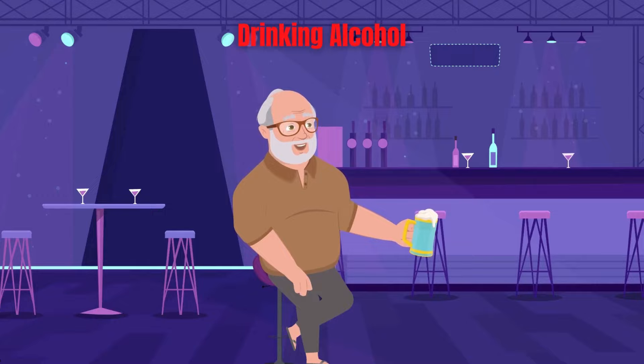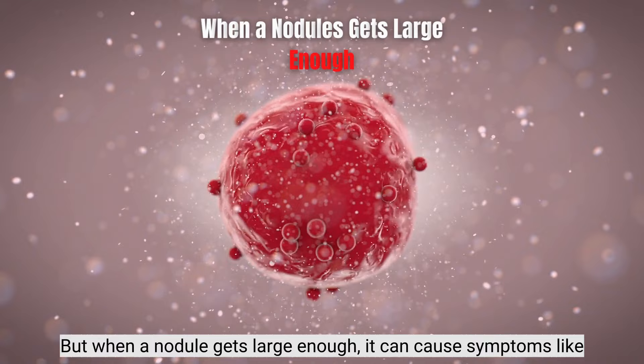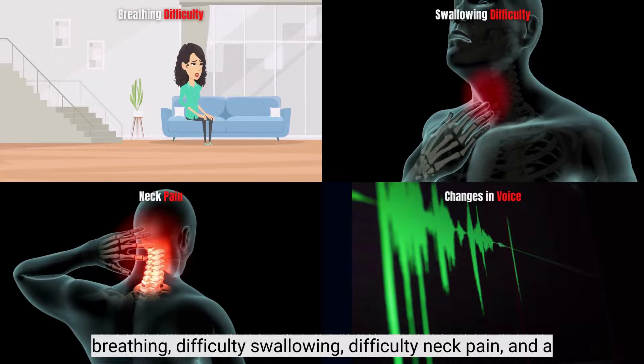Symptoms. Many people with a thyroid nodule experience no symptoms or only subtle ones that may easily go unnoticed. But when a nodule gets large enough, it can cause symptoms like breathing difficulty, swallowing difficulty, neck pain, and a noticeable increase in the size of the thyroid gland.